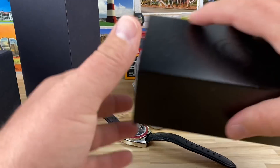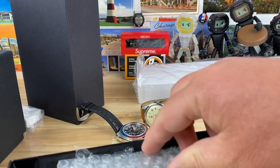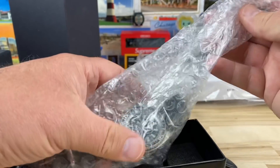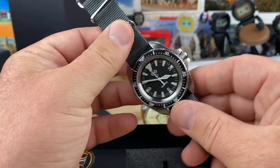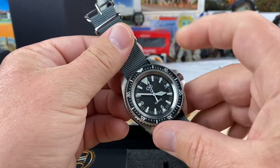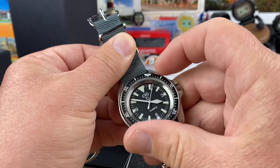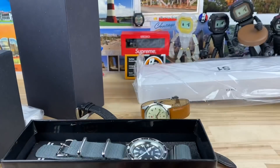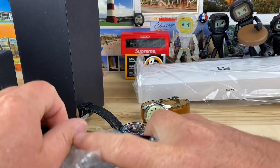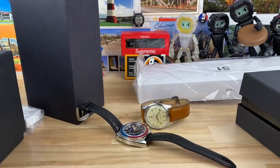Back to the watches. We have a CWC. Let's open this guy up, see what's in this one. Nice quartz CWC. Awesome case shape. 60-click bezel. Full video on that one — did I do a video on that one? Some of these I may have already done and he actually picked them up through my Discord. It's hard to say.